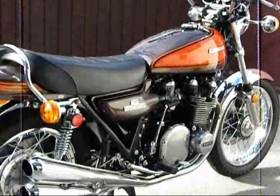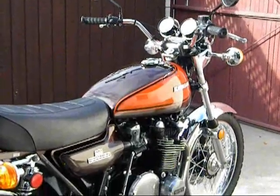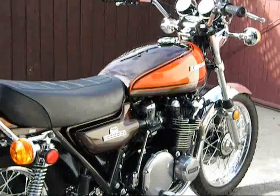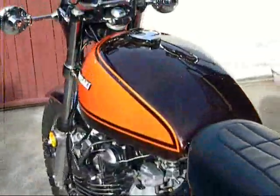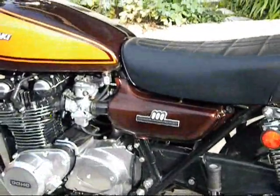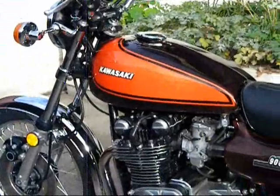This motorcycle was actually a non-runner when I got it, been sitting for I think 20 years by the state of the gas tank. Stuck piston rings are always a good indicator this model has been sitting for a long, long time. It was sold to me on eBay out of Atlanta as 'pulls strongly and shifts smoothly.' Well, not when I got it — everything's basically been rebuilt.